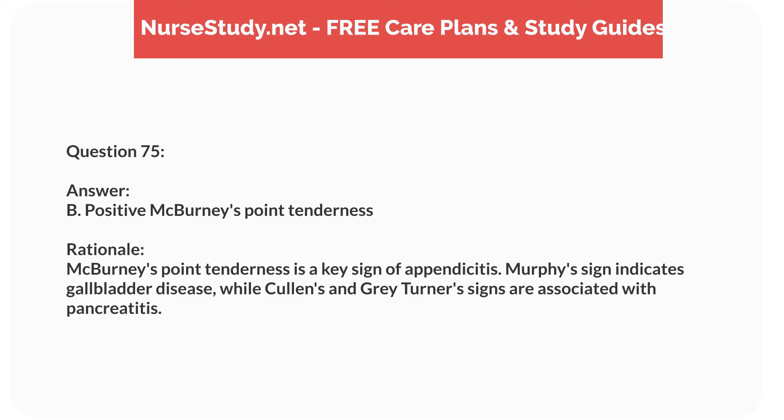Question sixty-seven. A 9-year-old child with type 1 diabetes reports headache, dizziness, and sweating. The blood glucose level is 60 mg/dL. What is the nurse's priority intervention? Answer: C. Give 15 grams of carbohydrates. Rationale: The priority is to treat hypoglycemia by giving a quick source of carbohydrates. Insulin and protein snacks are inappropriate, and an IV line is unnecessary.